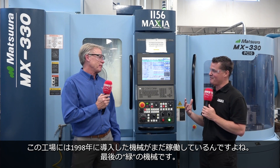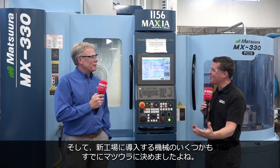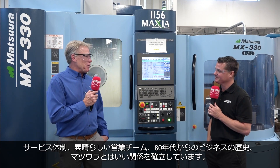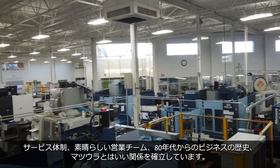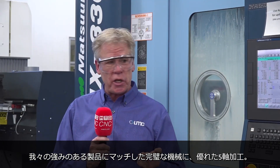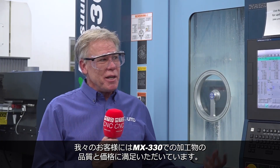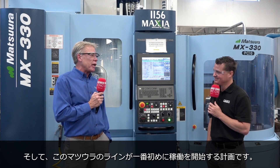You guys have a machine here from 1998 that is still running — it's the last green machine you have. And you've invested in a few more going into your new building coming soon. Why did you decide to continue with Matsura moving into the future? The service and support, the great sales team, and our partnership with Matsura going back to the 80s — we have a well-established relationship. Matsura has established itself as the perfect machine for our core competency in five-axis complex machining and milling. Our customers like what we do and they like our pricing coming out of the MX330. We have three more machines slated to be our first equipment line in the new building.